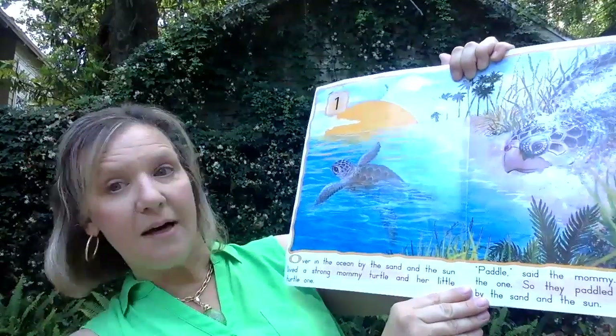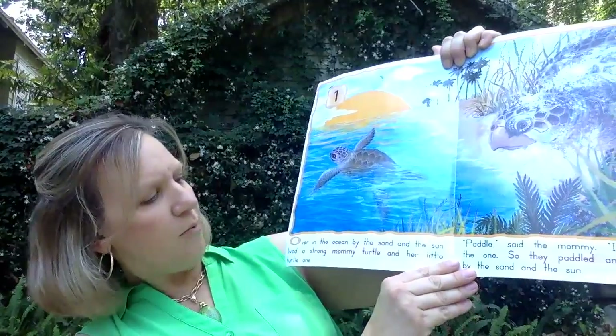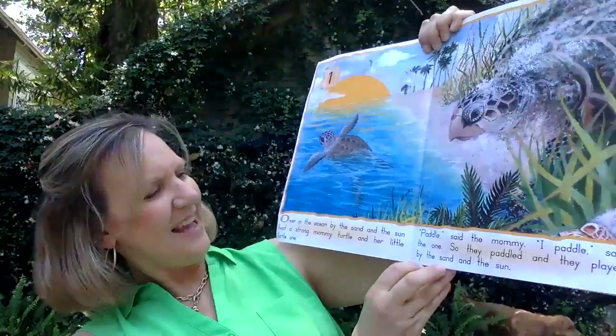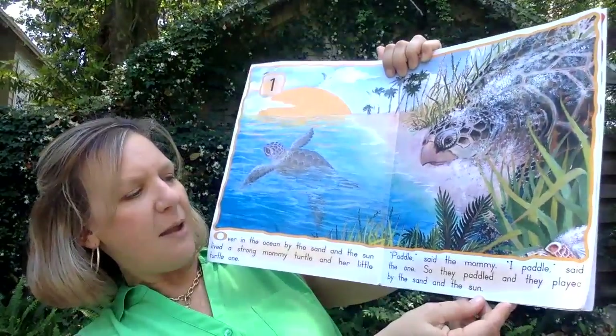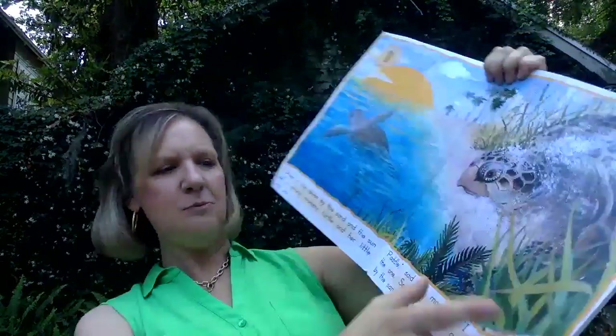Over in the ocean by the sand and the sun. Look — a strong mommy turtle and her little turtle one. Paddle, said the mommy. I paddle, said the one. So they paddled and they played by the sand and the sun.